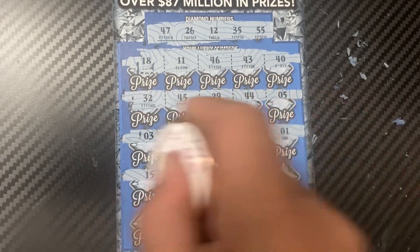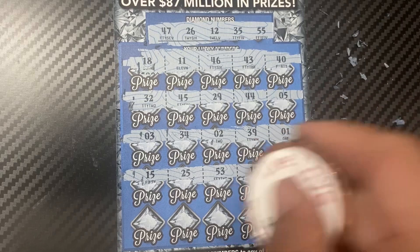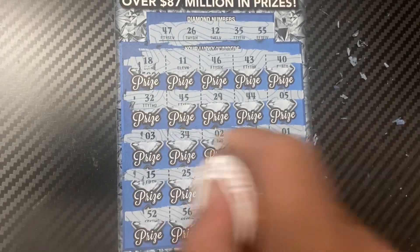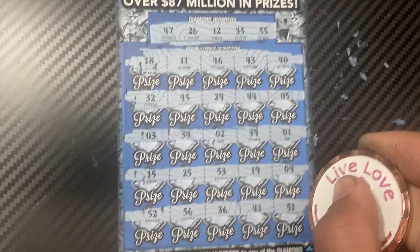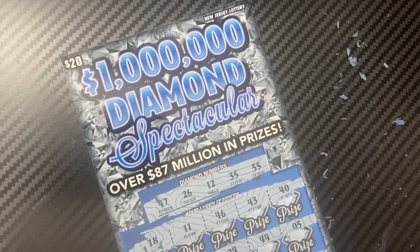Next row: 15, 25, 53, 19, and 9 — nothing. Last row: 52, 56, 36, 41, and 51 — nothing. Alright, ticket 18 is done — another loser.